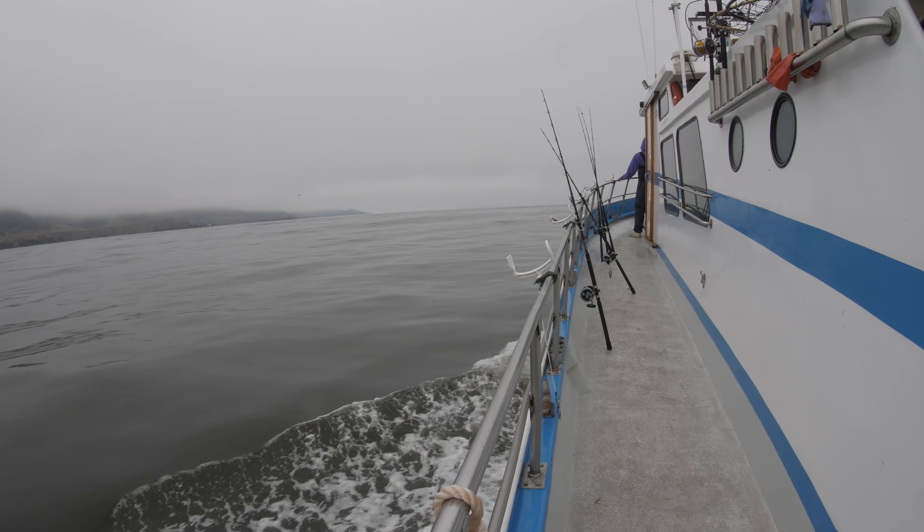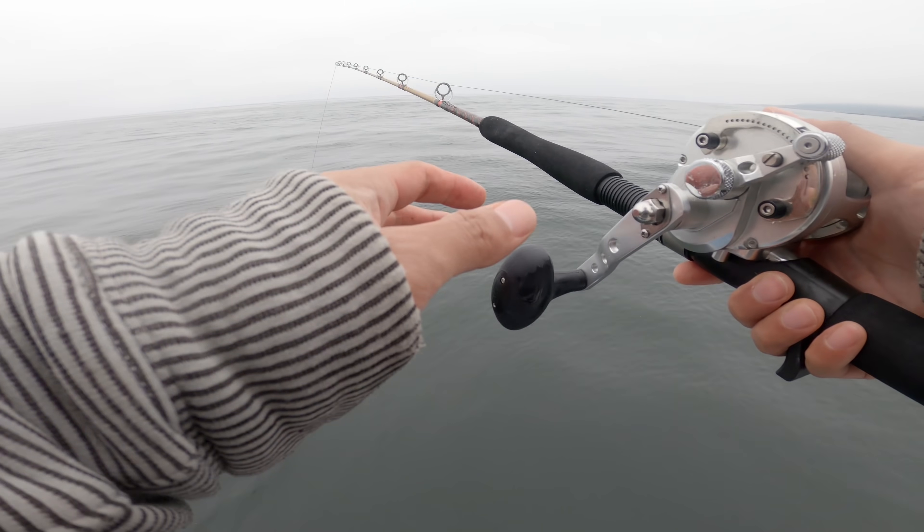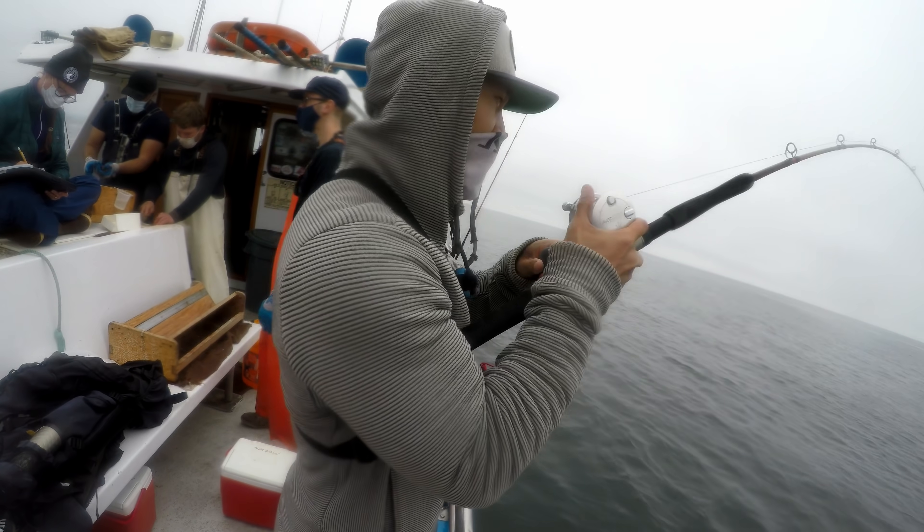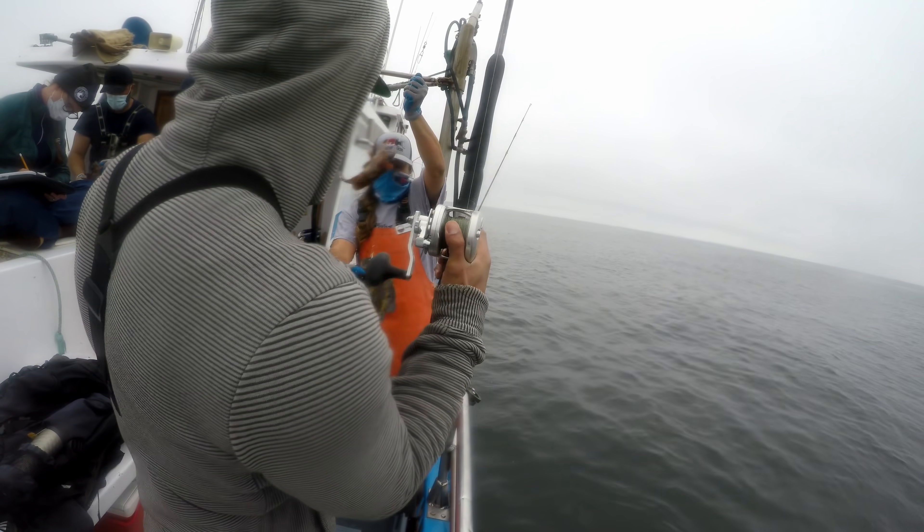We next moved to a non-MPA zone to fish as a reference. Can you guess what happened? This is not a protected area — let's see if there's a difference in the bite. Well, we still caught fish, but the bite slowed down a lot and the fish were generally smaller. The underwater footage still showed fish down there, but they looked smaller and didn't seem as aggressive. One theory is that with more fishing pressure here, they've learned what they can and can't eat — they might pick at the shrimp flies a little, almost like a taste test before committing.